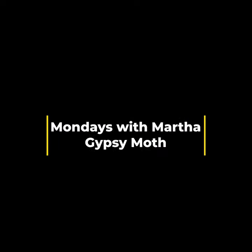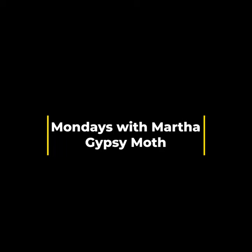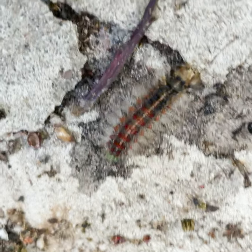Happy Monday everyone, this is Martha with Nature Niche. This week I thought it would be important to discuss an invasive species: the European gypsy moth.